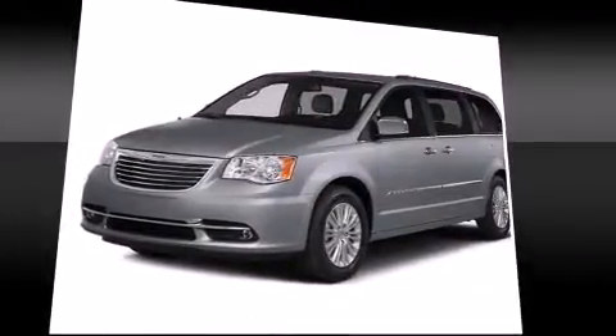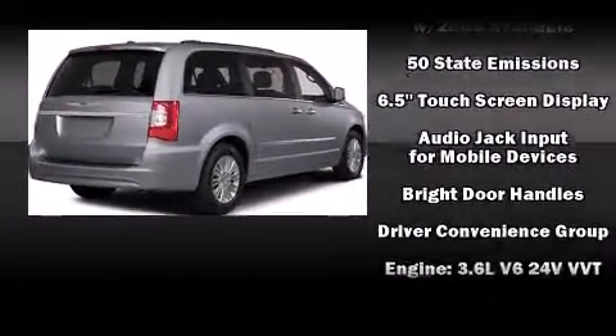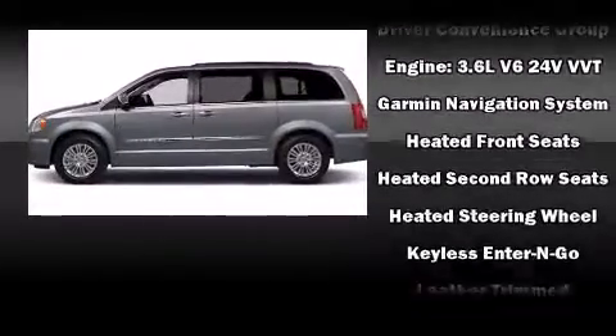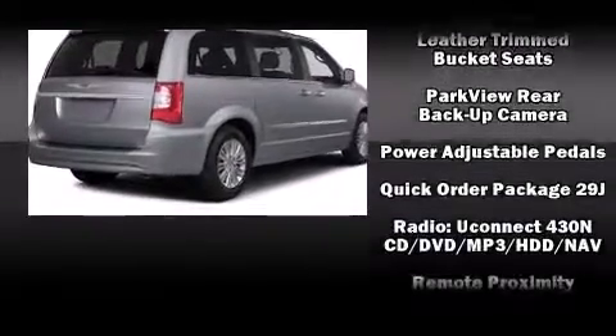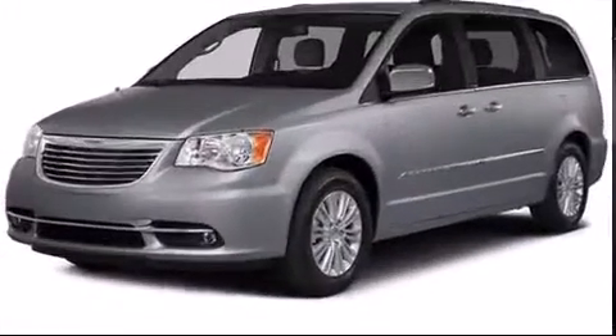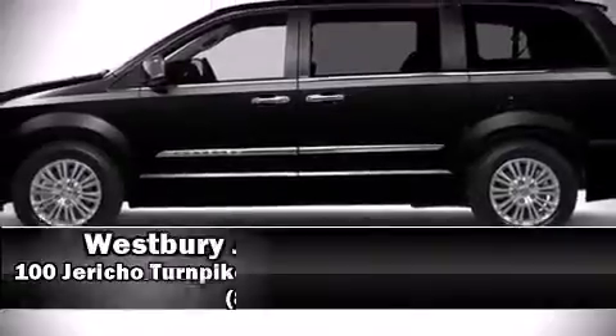Power adjustable pedals allow the driver to optimize his or her driving position, enhancing visibility, comfort, and safety. Chrysler ensures the safety and security of its passengers with equipment such as brake assist, a panic alarm, and four-wheel disc brakes with ABS.